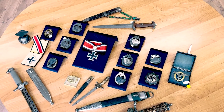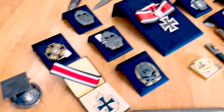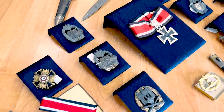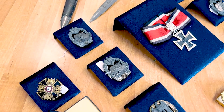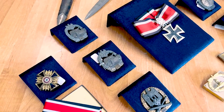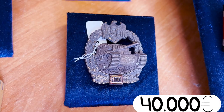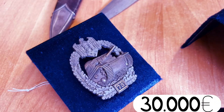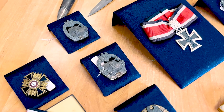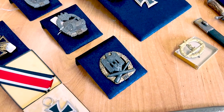Here we can see several tank badges. They are numbered — these two are in bronze, and we can see a 75-attack and a 100-attack badge. They are expensive awards. For example, this one, as I remember, costs more than 40,000 euros, and this one costs more than 30,000 euros. Pay attention — these prices are in euros.